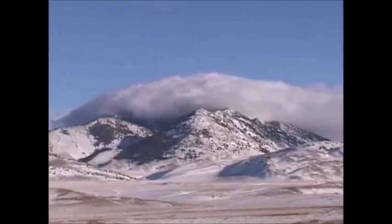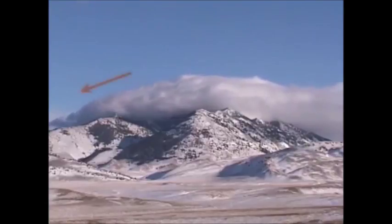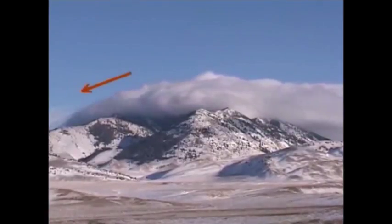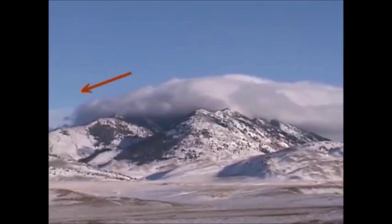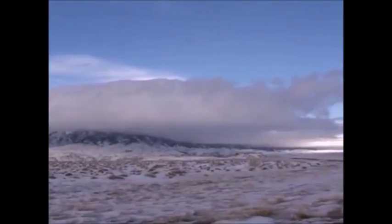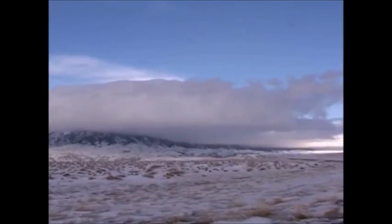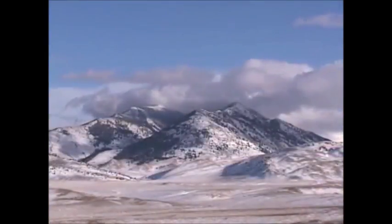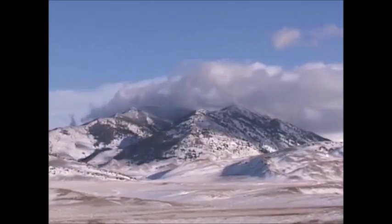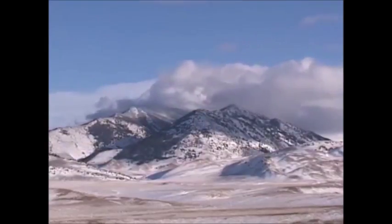Essentially, the opposite occurs on the other side of the mountain. The cool air sinks and compresses. Compression results in increased temperature. When temperature rises above the dew point, the cloud dissipates into invisible water vapor. As adiabatic cooling occurs, more rain and snow is deposited on west-facing slopes. As warmer, drier air descends on the eastern slopes, it accounts for the famous phenomenon known as the Chinook winds.